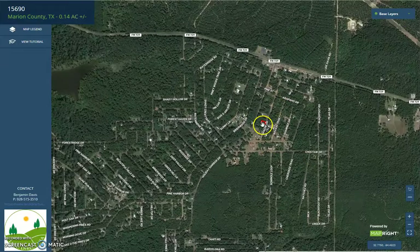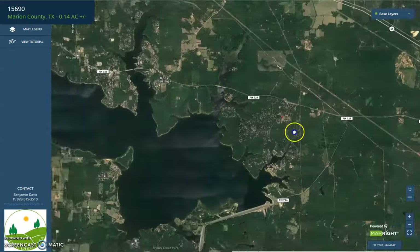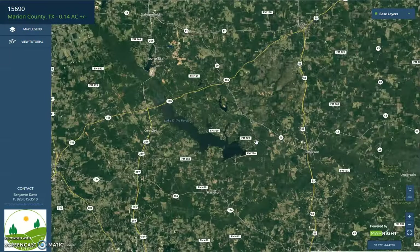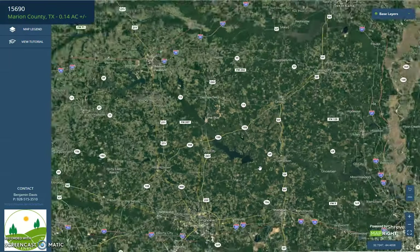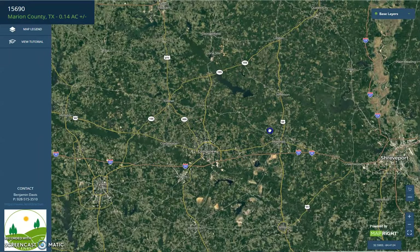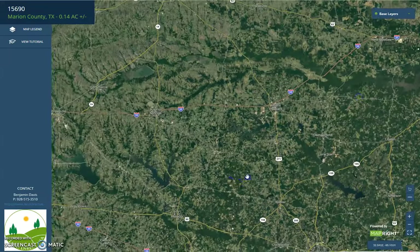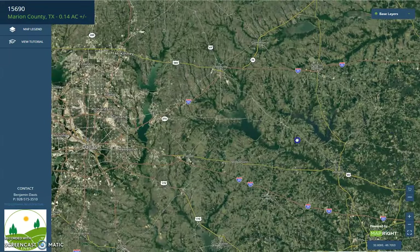Upon further zooming out, you will see that the property is just close to Main Highway FM 729. On the larger scale view, you will see here Shreveport, Longview, and Marshall to the south, and we have Dallas, Texas further west.